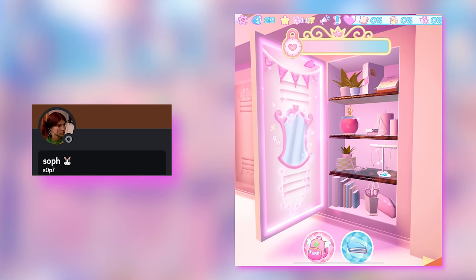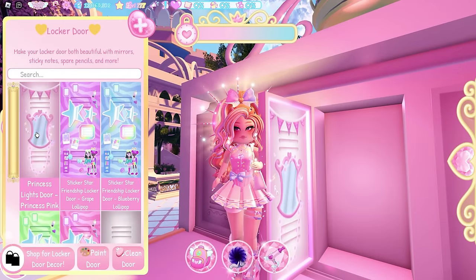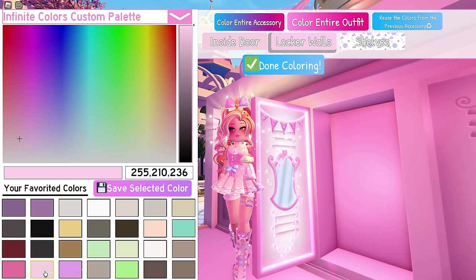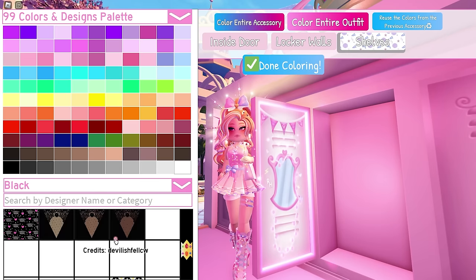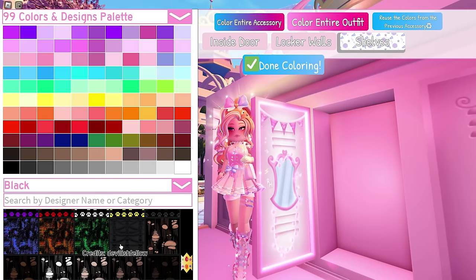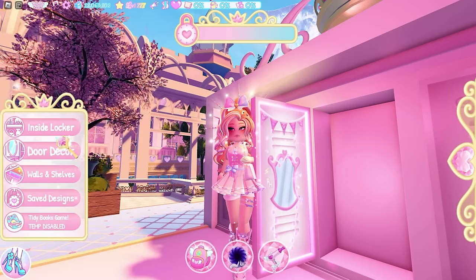And finally the last one — this was made by Soph. It has a clean look to it while the previous one is cluttered, but both are good. Let's quickly make this in Royale High. As usual, door decor — we're also using the princess pink design here. For the inside door and locker walls you can use a light pink color, and for the shelves you can use this pattern by blurry_bunny.